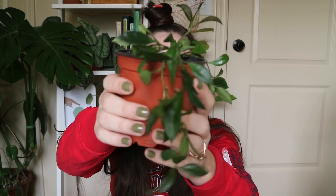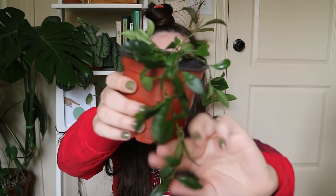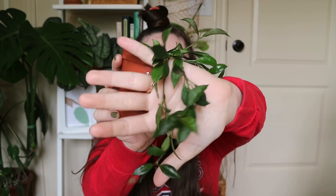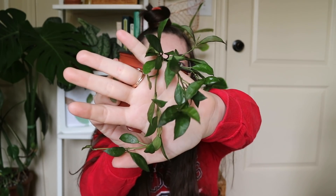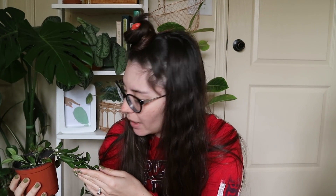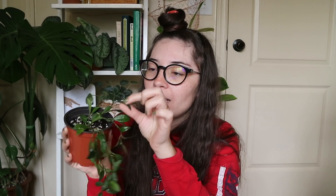This is a Hoya lacunosa, and it's from Adam — not dude — who's been on my channel a few times. It's really beautiful; I love the little leaves and there's a growth point right here. He told us all that his lacunosa bloomed and it smelled delicious, so ever since he said that I've been wanting a piece because I want more than anything to have a hoya bloom this year.